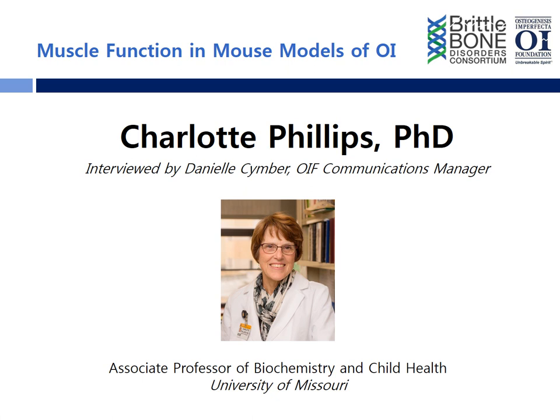Thank you so much, and we're so thankful for all of the work that you do for the OI Foundation. Listeners, if you have any questions or comments, please contact the OI Foundation at bonelink@oif.org. You can find all recorded OIF podcast episodes at www.oif.org/oifpodcast. Thank you for listening and stay tuned for the next episode.